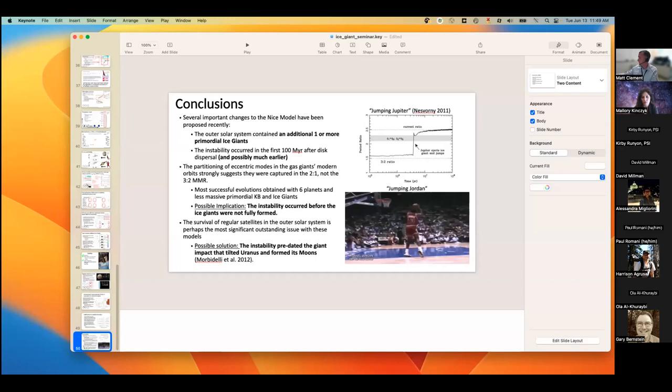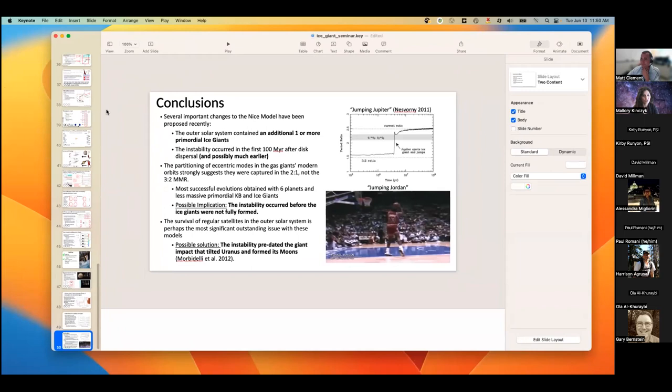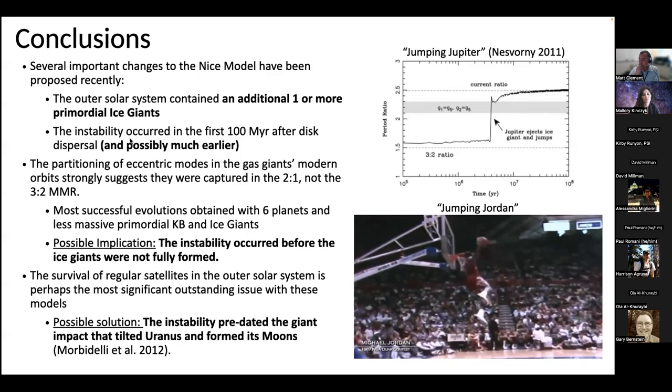Thank you so much, Matt. What are your reactions? Drop them in the chat. If you'd like to ask a question, feel free to type it into the chat or raise your hand. Lots of Star Wars quotes in the chat. Given these developments to the Nice model, how does it affect our understanding of the nature of the late heavy bombardment or other bombardment periods? That's all tied in with moving the instability earlier.